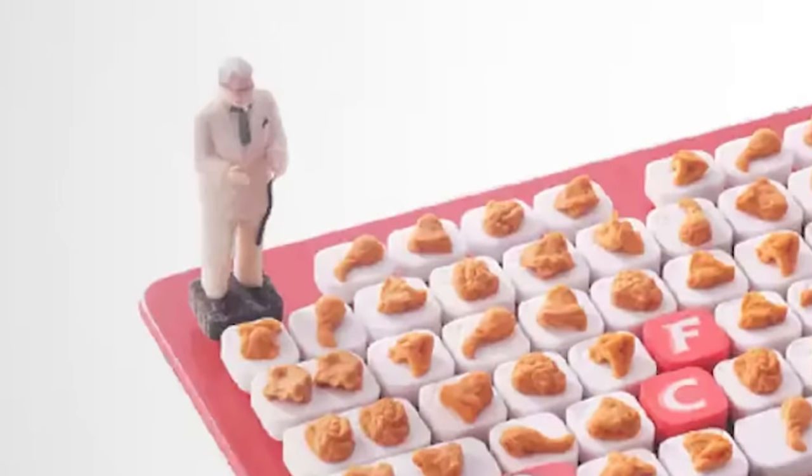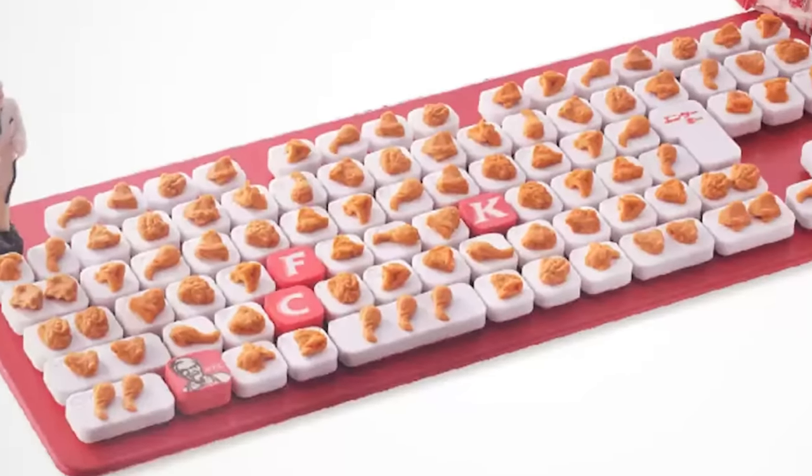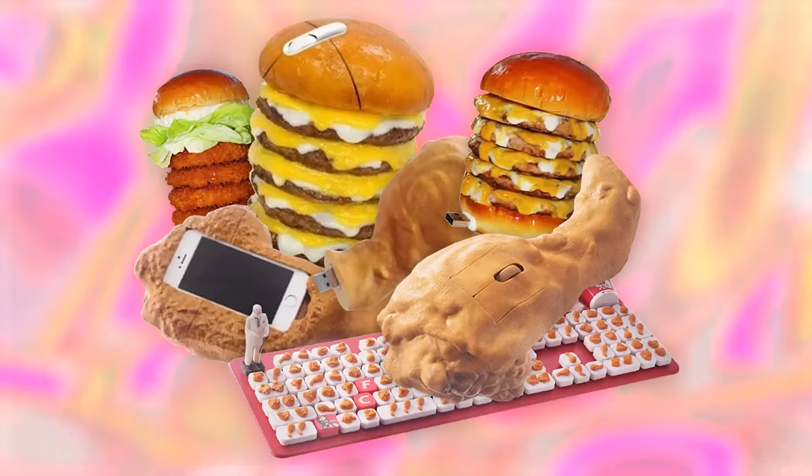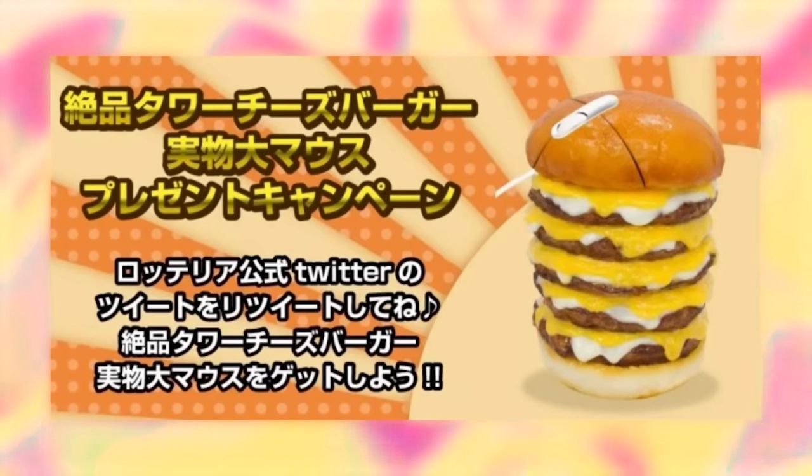The keyboard has a full-on Colonel Sanders statue, and a differently shaped piece of chicken for every key. I really wish these were actually mass-produced, because they're really cool collector's items. It's a shame they were only for a single giveaway.